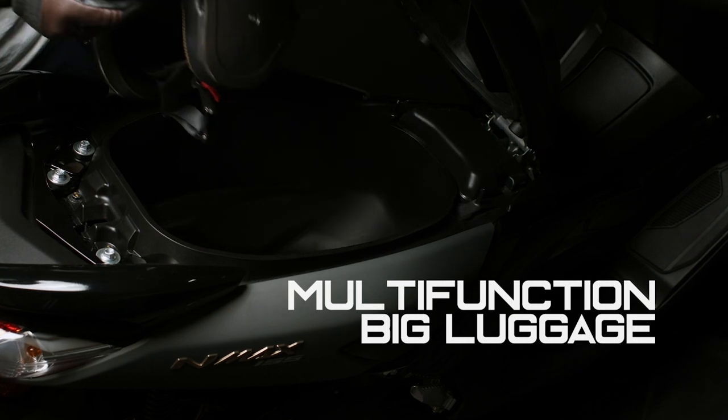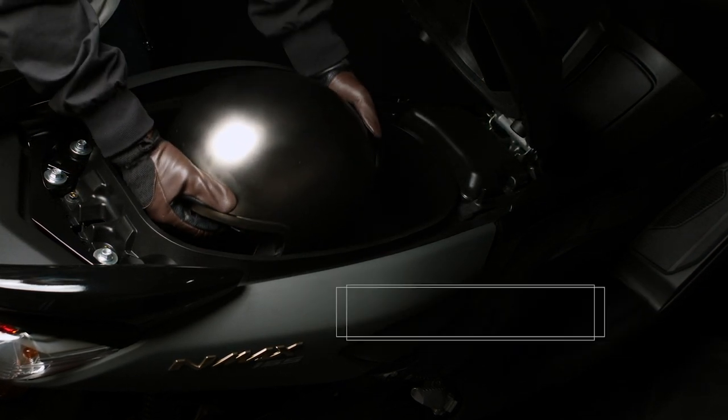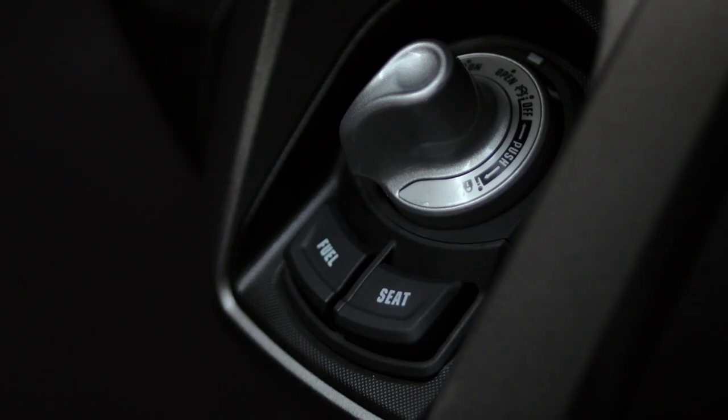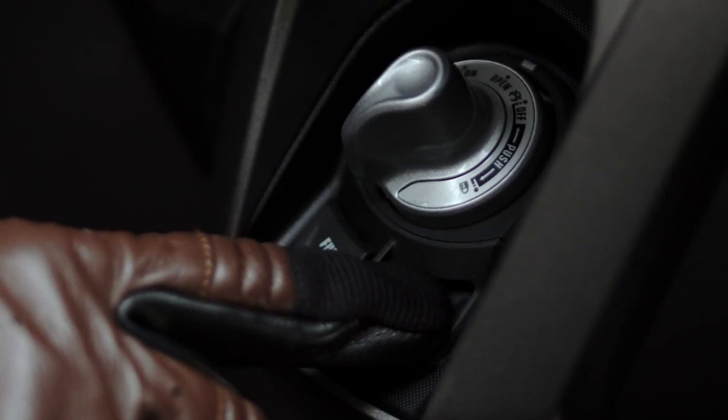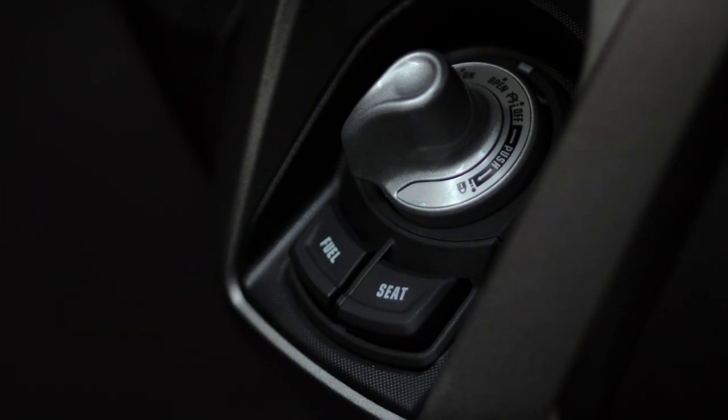The storage is big enough to fit a helmet with a 23.3-liter capacity. The hinge that opens and closes the seat has two springs, so that after unlocking via an easy-to-access button, the seat opens slowly and naturally.